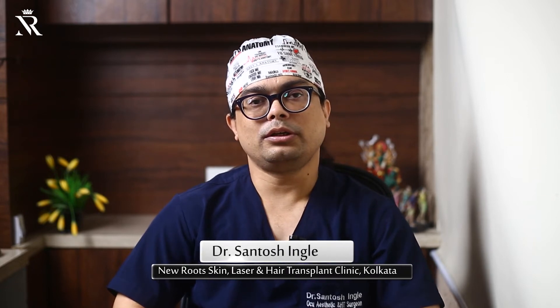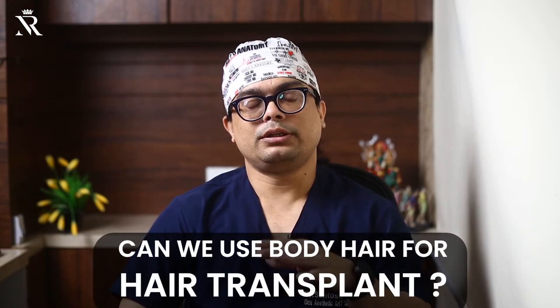Hello, my name is Dr. Santosh from New Root Hair Clinic, Kolkata. Today we will discuss: can we use body hair for hair transplant?